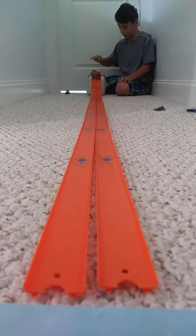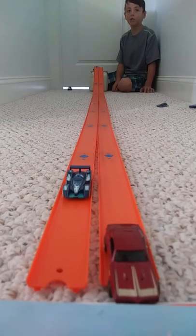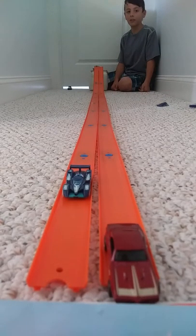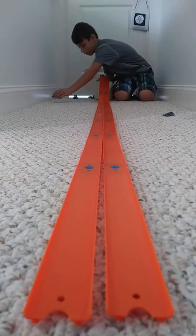On your mark, get set, go! And as I suspected, 24 Hours took this race. So the Plymouth Firebird goes over here because he lost.